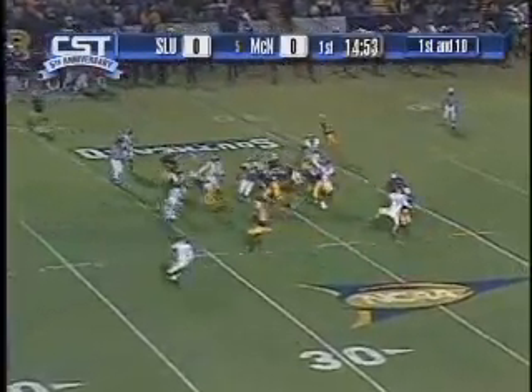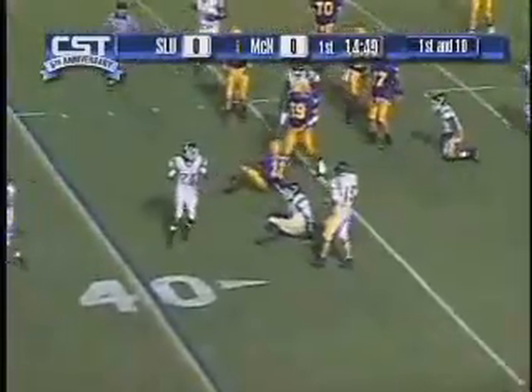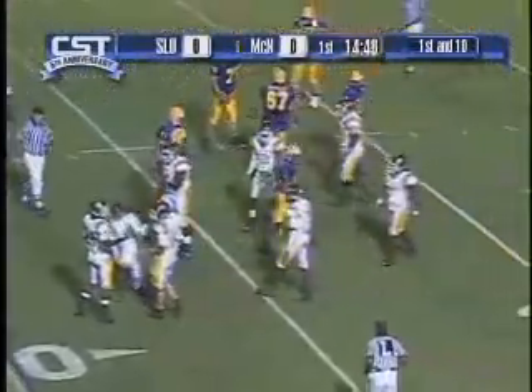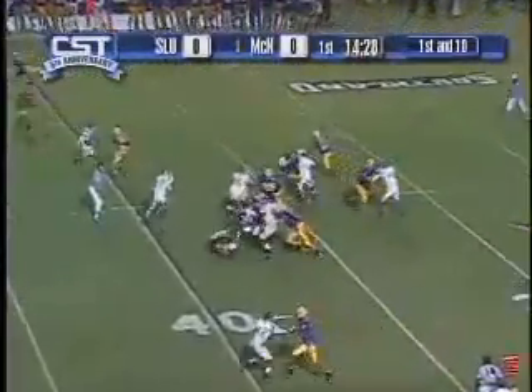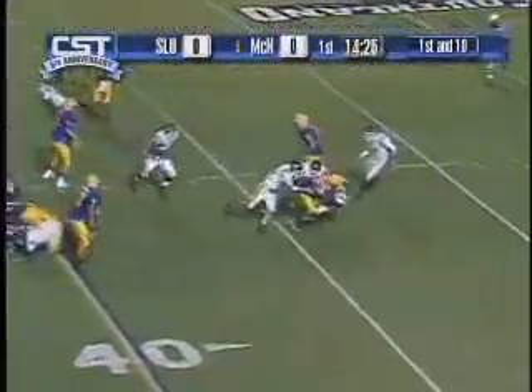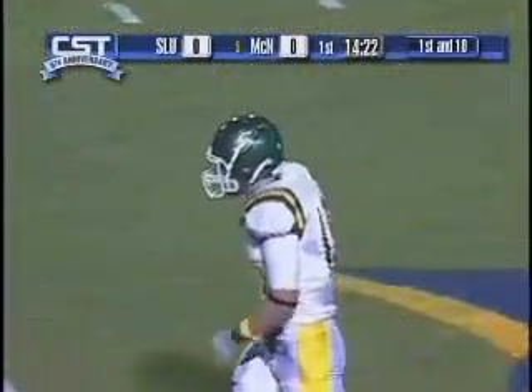We came out right off the bat. The first play that McNeese ran was a little speed sweep to one of their very fast wide receivers for a first down. We anticipated them getting the ball in their receivers' hands right away. Played with some pretty good enthusiasm there early. We get a tackle for a loss by true freshman middle linebacker Mark Newbill.